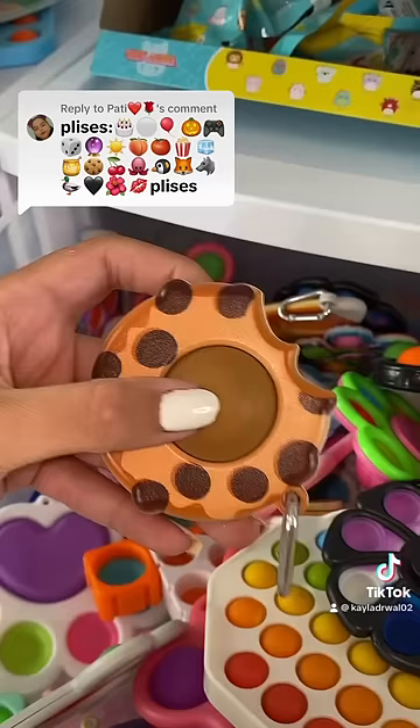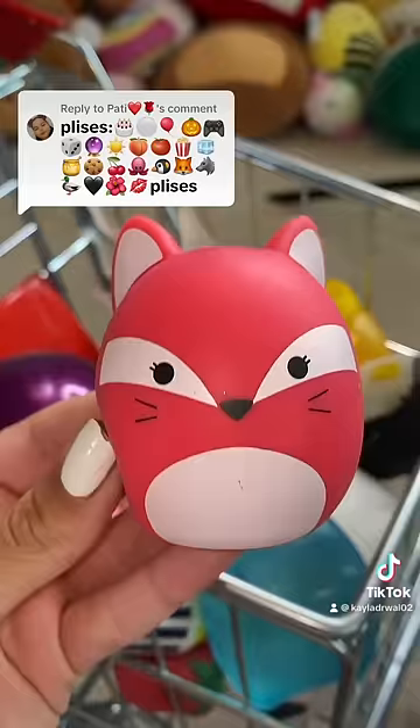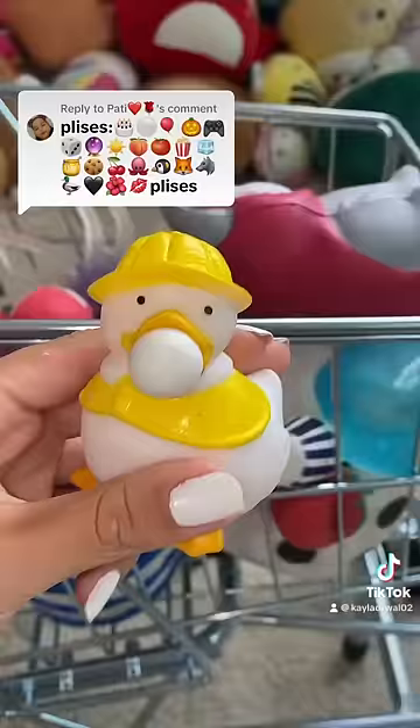Here's a bucket of popcorn, an ice cube, honey, a cookie, cherries, an octopus, a penguin, a fox, a wolf, a duck, heart, flower, and sadly no kiss.